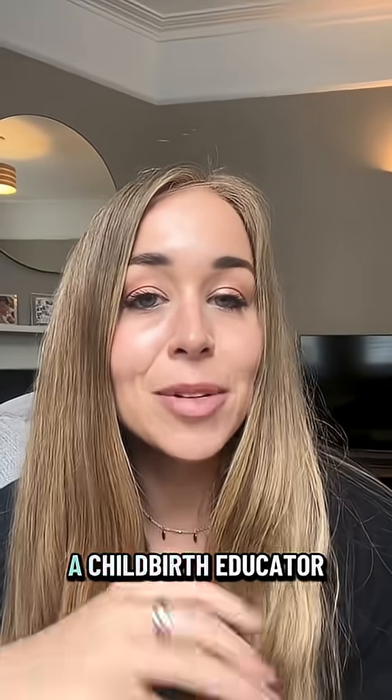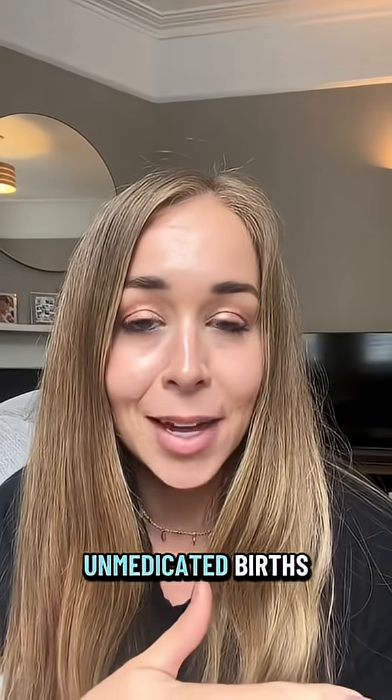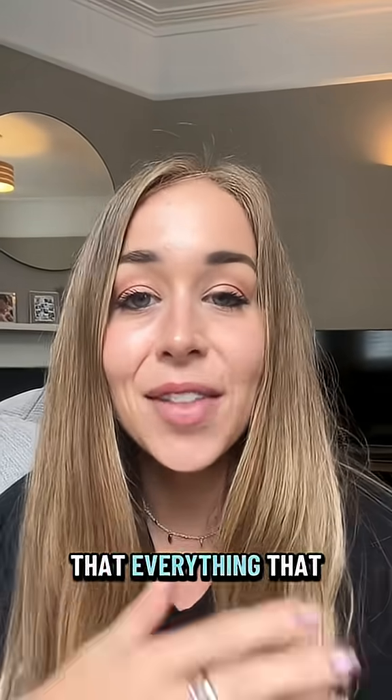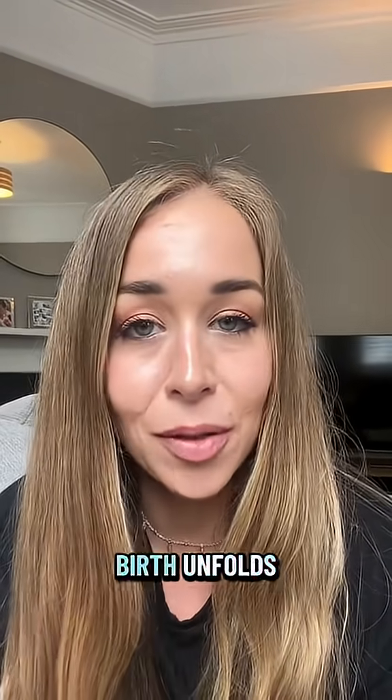First, for those who don't know me, I'm Bex. I'm a childbirth educator and doula and I specialise specifically in helping women prepare for unmedicated births. But having said that, everything that I share is grounded in physiology, evidence and the belief that every woman deserves to feel supported and informed no matter how birth unfolds.